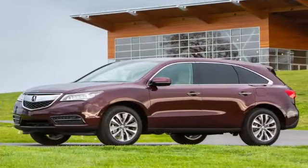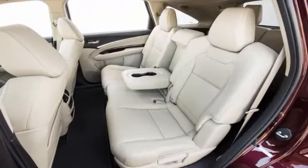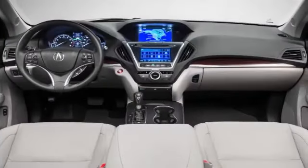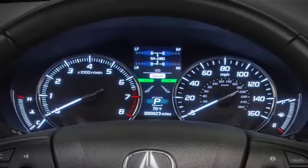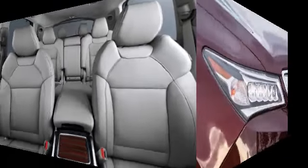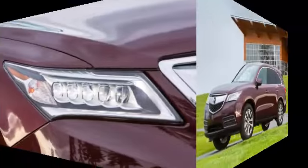Technology highlights include twin dashboard displays — a lower 7-inch touchscreen and upper 8-inch information display — a multi-angle rear-view camera, Bluetooth phone and audio connectivity, Siri Eyes Free voice controls for compatible Apple devices, and an 8-speaker sound system with a CD player, iPod/USB interface, Pandora and AHA compatibility, and satellite radio. The AcuraWatch Plus package adds a forward collision mitigation system with automatic braking, lane keeping assist, road departure mitigation, and adaptive cruise control.